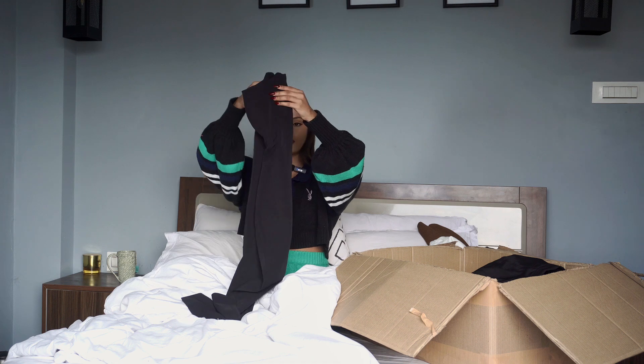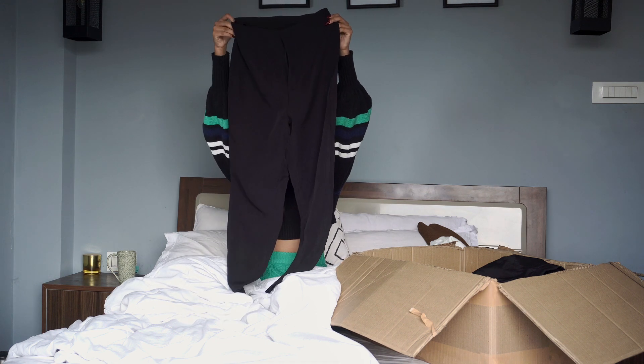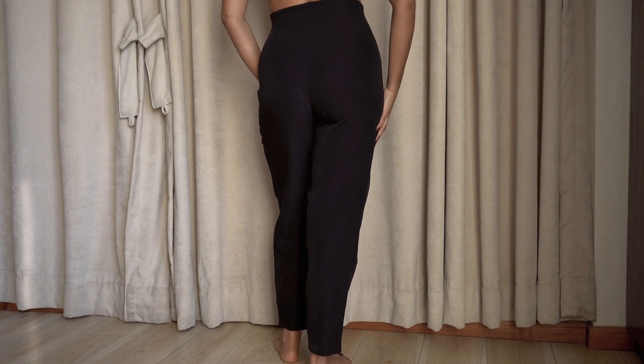Next, I got this pair of black pants. It is crop and fits me perfectly. It has this tailored design with seam details that I really like. It's not too thick, making it perfect to wear all year round, which is always a plus.